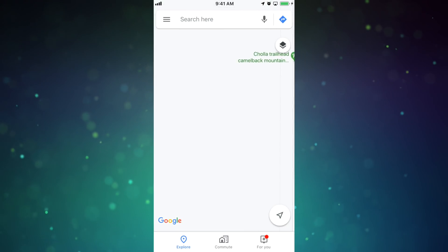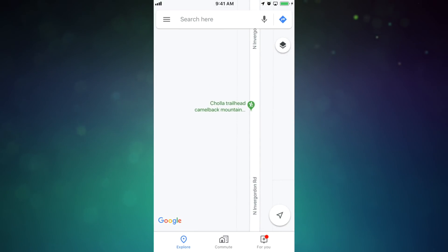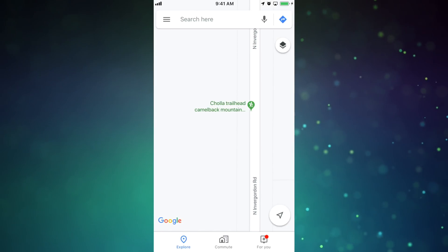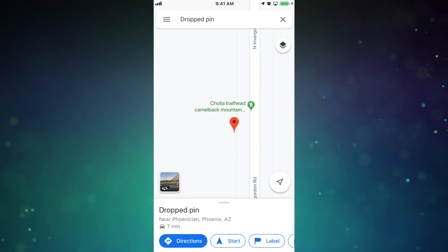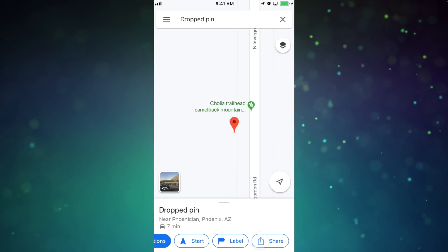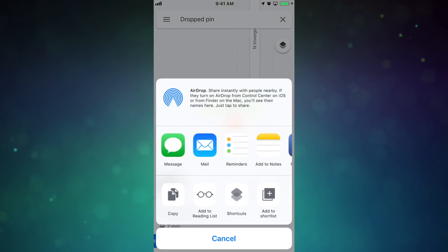If you share your location with a friend you're meeting, they can also share theirs with you, so you both will know exactly where you are on the map. You can also drop a pin somewhere on the map where you want to meet someone, or let someone know you'll be at that spot later. Just tap and hold on the map to drop a red pin, then select the Share option at the bottom to share the dropped pin with someone.